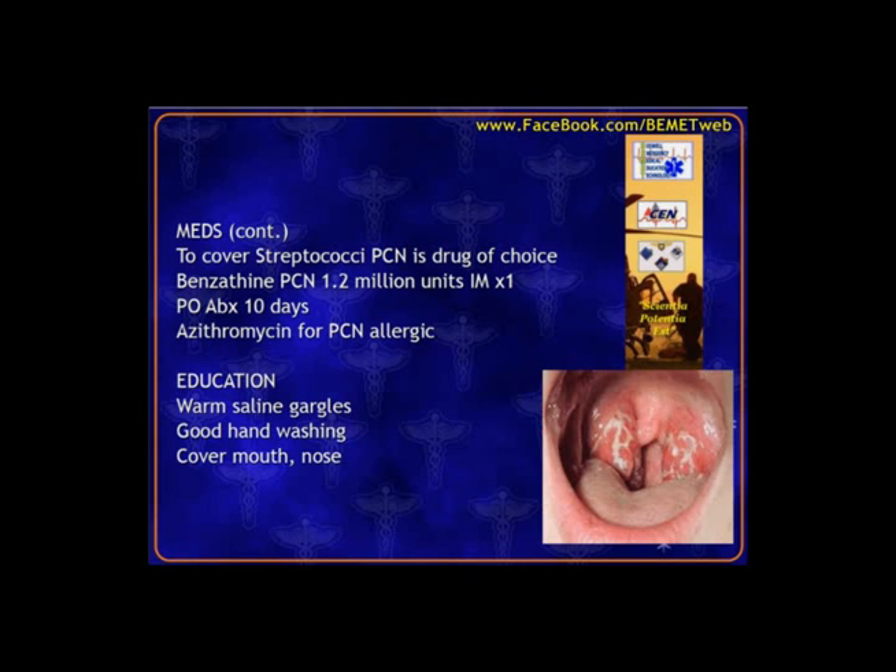This picture shows how the tonsils are definitely enlarged and we start to see pus and infection draining from the tonsils. Teaching points for home care for both strep or viral infection include warm saline gargles, good hand-washing, covering the mouth and nose, and decreasing the chance of transmitting throughout the family.